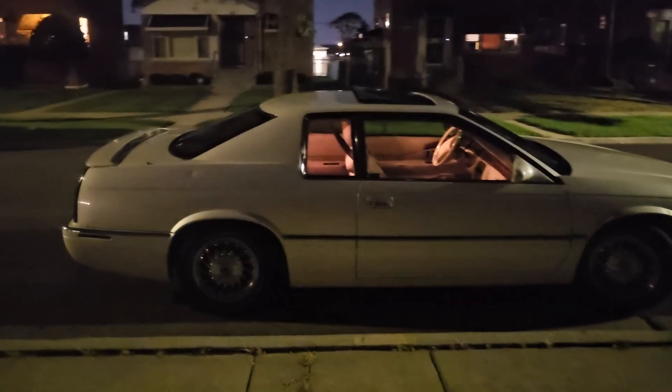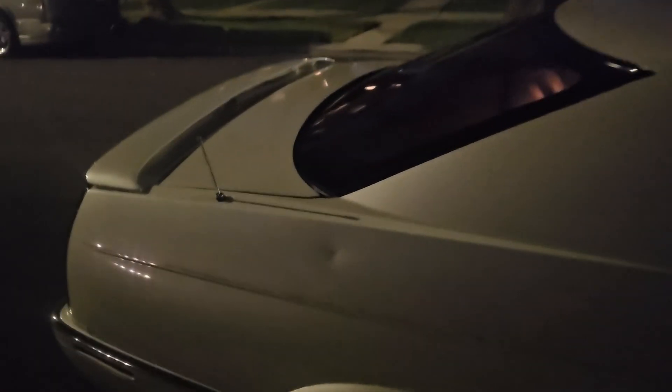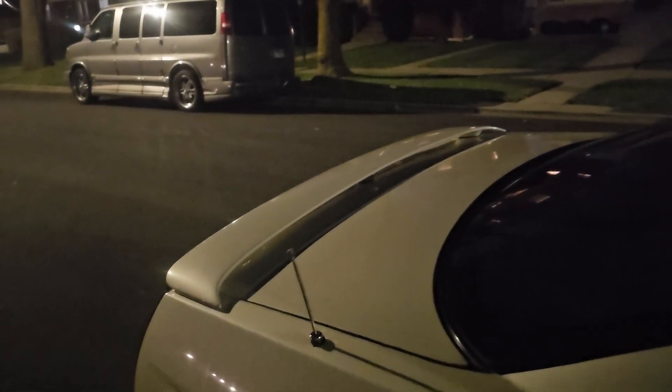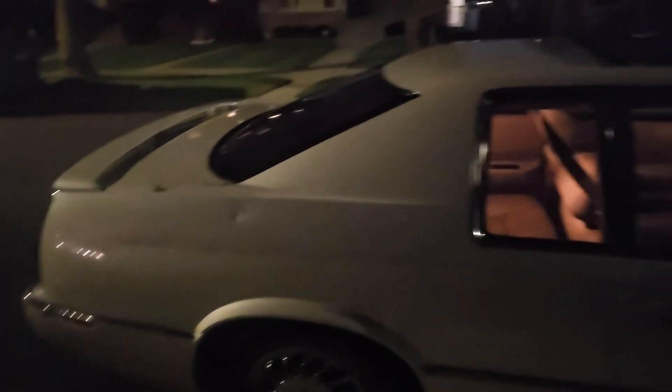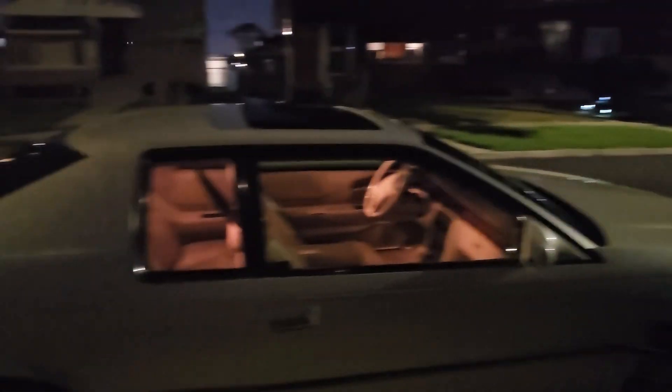A tree fell on the car during a storm and put a ding right here, which also damaged the antenna at the time. I was able to get it down, but the antenna still needs to be replaced. Other than that ding and the one on the front fender, there are no other dings on the car.